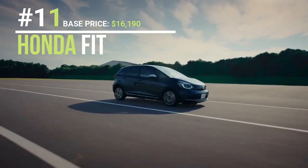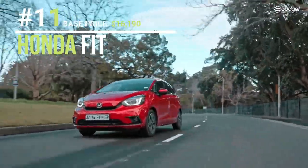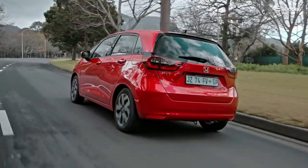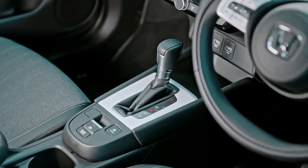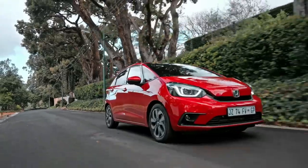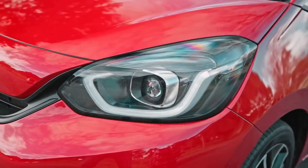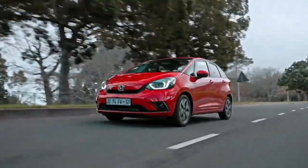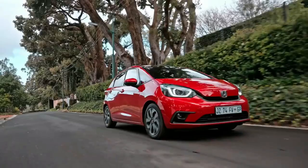The Honda Fit, also known as the Jazz, is a subcompact car made by Japanese automaker Honda since 2001. The Fit is available as a hatchback or sedan and features efficient engines, including a hybrid option, with up to 130 horsepower. Its unique Magic Seat System provides flexibility for seating and cargo carrying, while advanced safety features like automated emergency braking and lane departure warning provide added security. The Fit boasts impressive gas mileage, with specific versions achieving up to 40 miles per gallon on the highway, making it a reliable and agile choice for drivers seeking a compact and fun-to-drive vehicle.